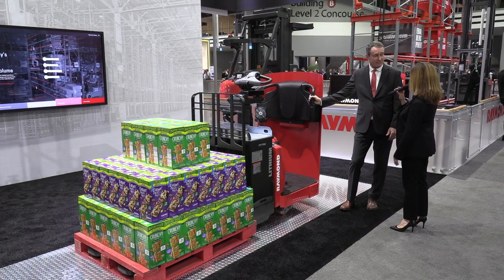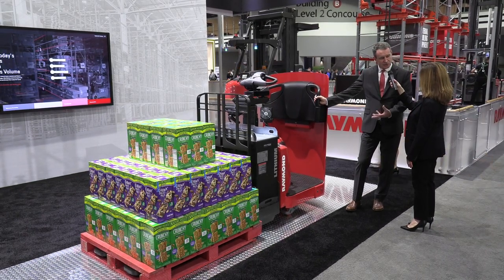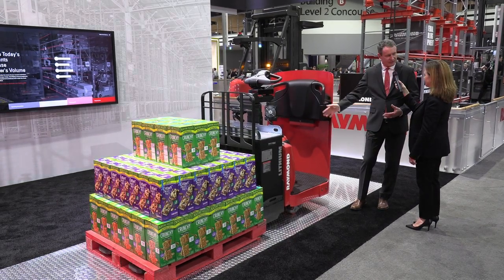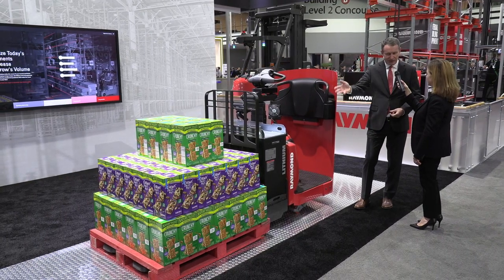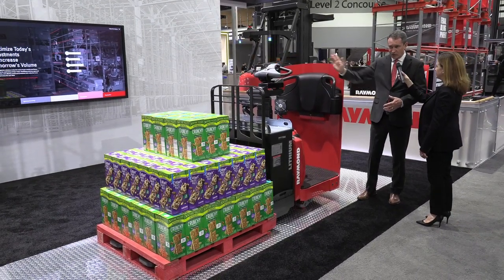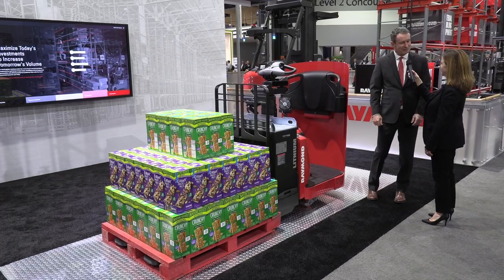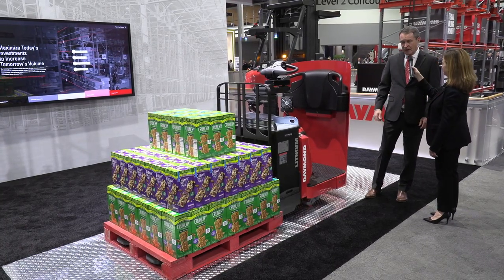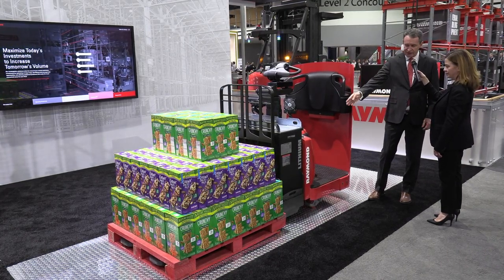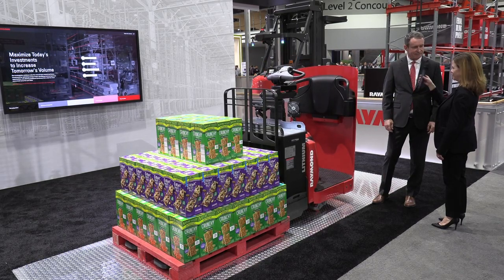This is our new 8810 Enclosed End Rider. It features a new way to do order picking that allows the operator to be fully enclosed within the operator compartment while driving, with easy access on and off the product to pick and then get on quickly and drive. You can actually drive in both directions — forks first operation as well as turning side and traveling tractor first. It features the same 8,000-pound capability of all our other heavy-duty walkie trucks, and it has a lithium-ion battery integrated into it as well — all the latest generation of technology.